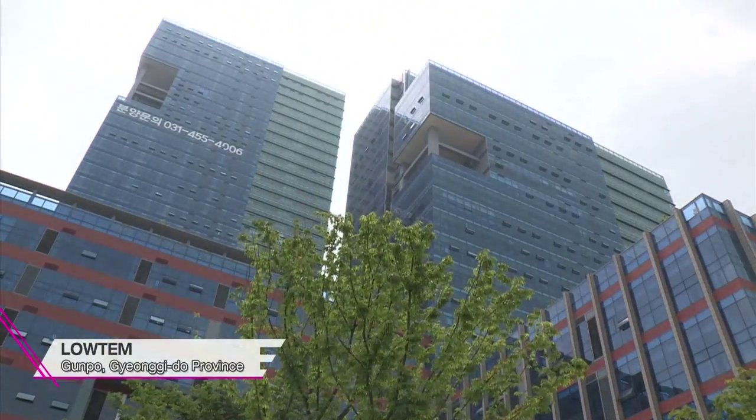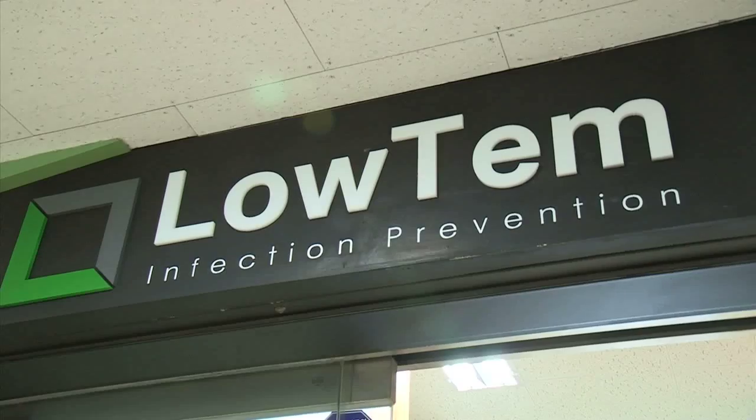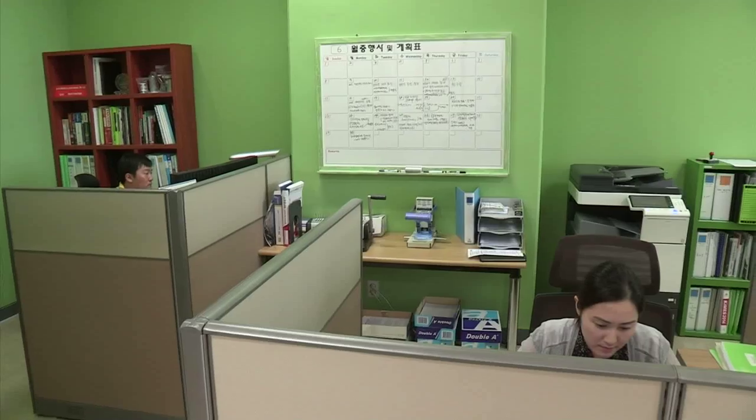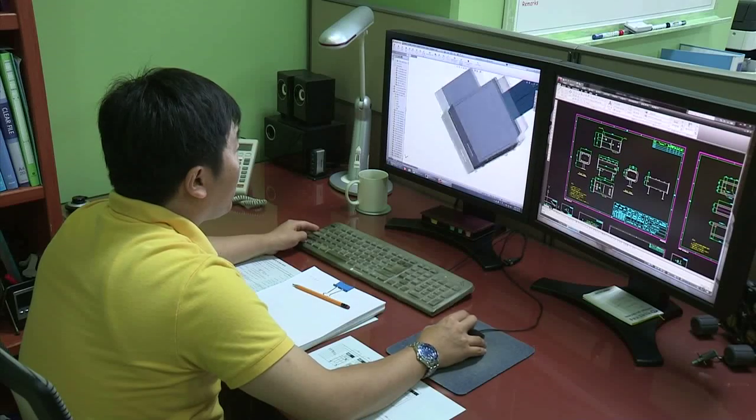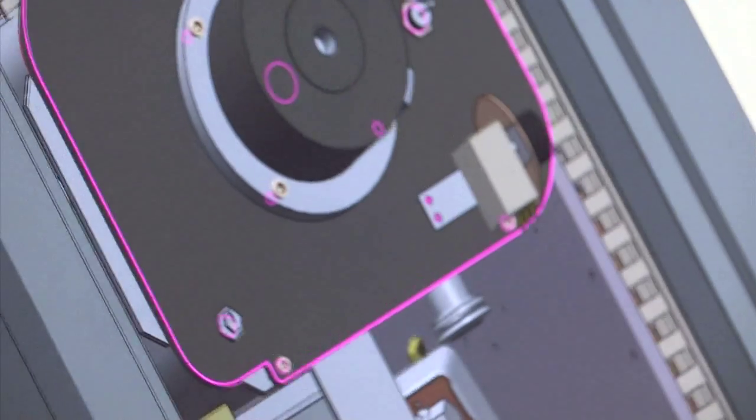As a global medical device manufacturer, LOTEM puts priority on the health and safety of the patients. Since its foundation in 2010, the company has gained notice as the next generation leader in the medical device field.